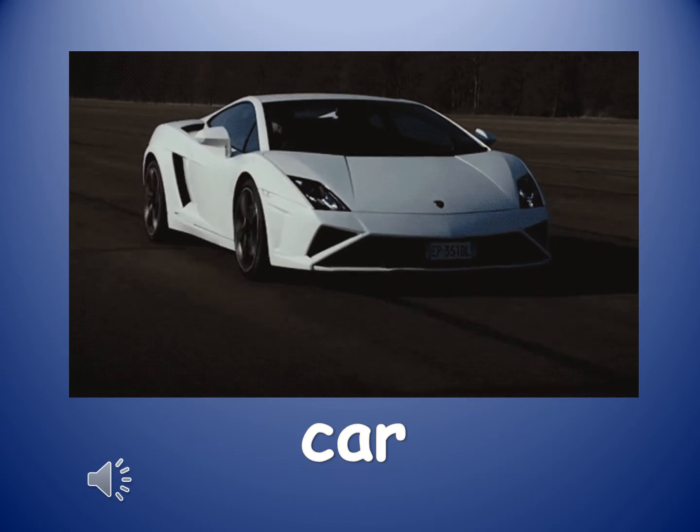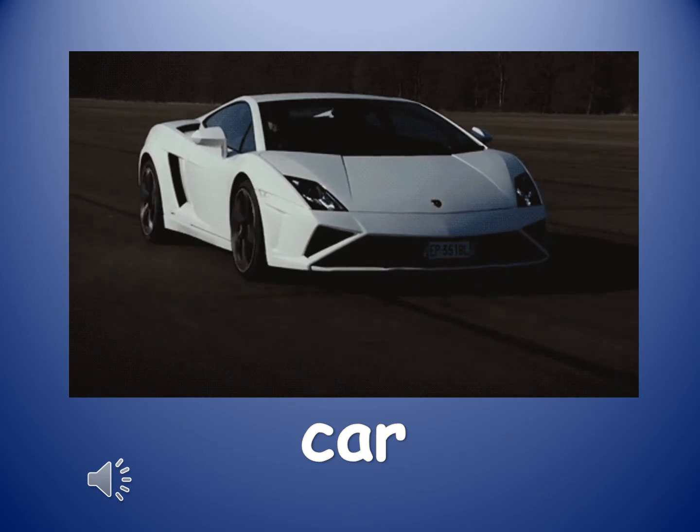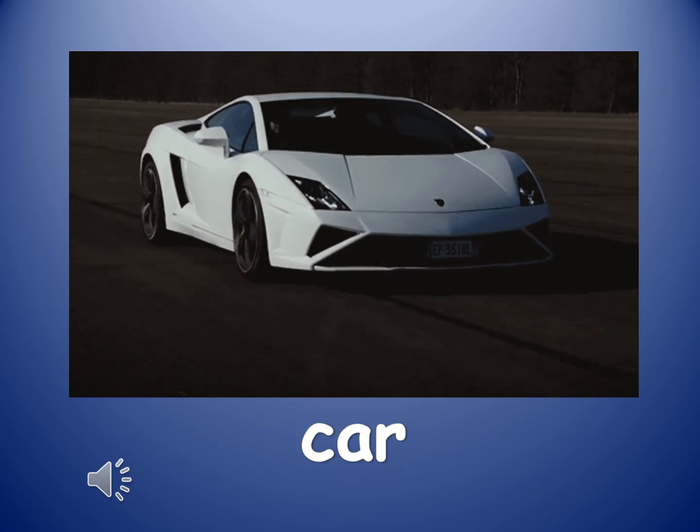Now we are going to learn about different kinds of road transportation. I am going to say the word and I want you to say the word with me.